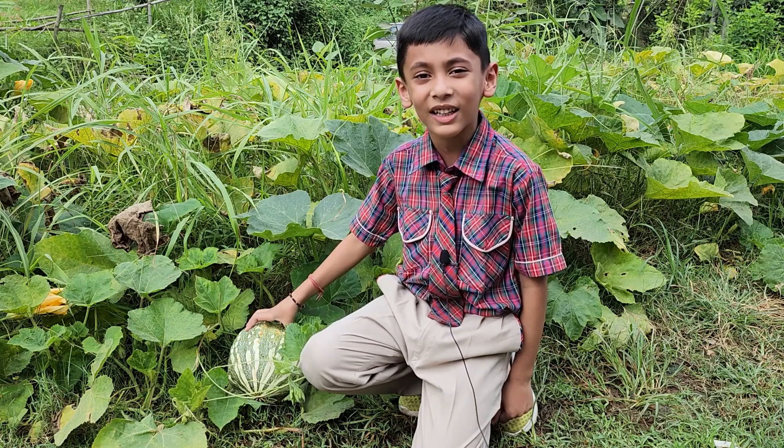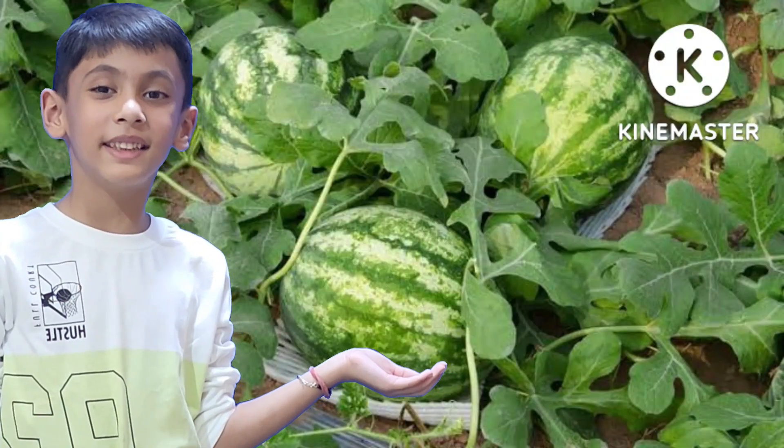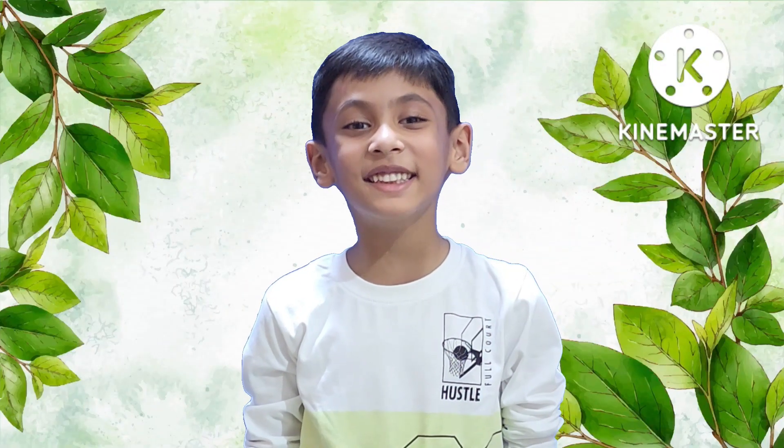Pumpkin is a creeper. Watermelon is a creeper. Thank you! Have a nice day!